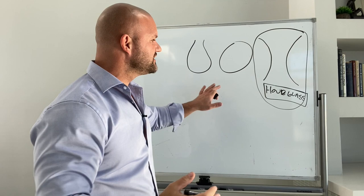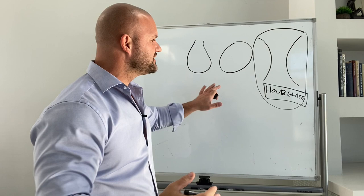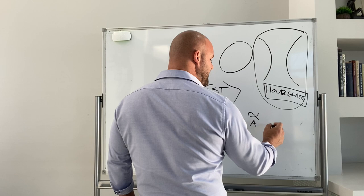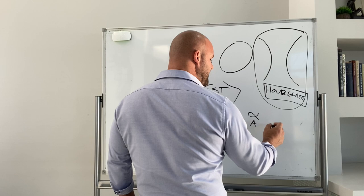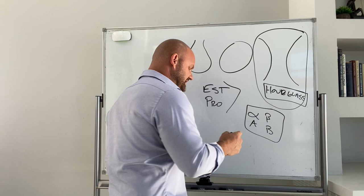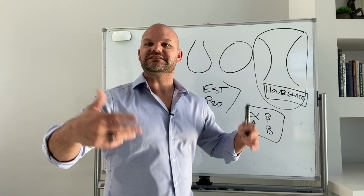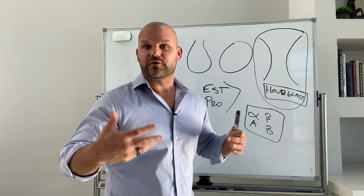What causes this hourglass shape? It is a combination of the hormones estrogen and progesterone. In our fat tissue, men and women have two types of receptors: alpha receptors and beta receptors. These determine how fast someone will burn fat from a particular area. Think beta receptors for burn. In areas of the body where there are lots of beta receptors, fat loss can happen fast. In areas where there are lots of alpha receptors, it happens a little more slowly.